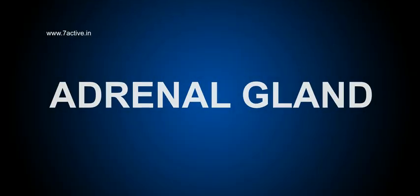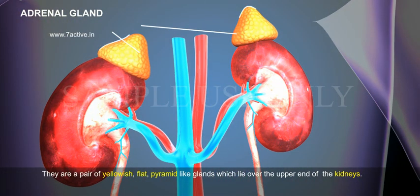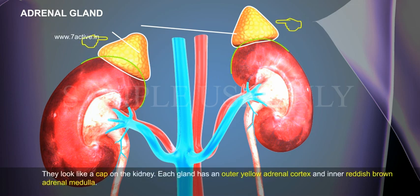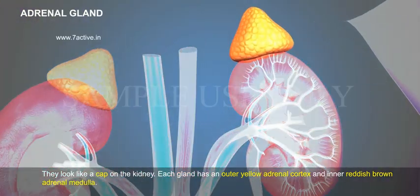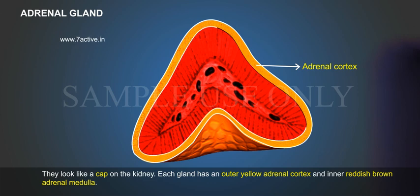Adrenal Gland. They are a pair of yellowish, flat, pyramid-like glands which lie over the upper end of the kidneys. They look like a cap on the kidney. Each gland has an outer yellow adrenal cortex and an inner reddish-brown adrenal medulla.